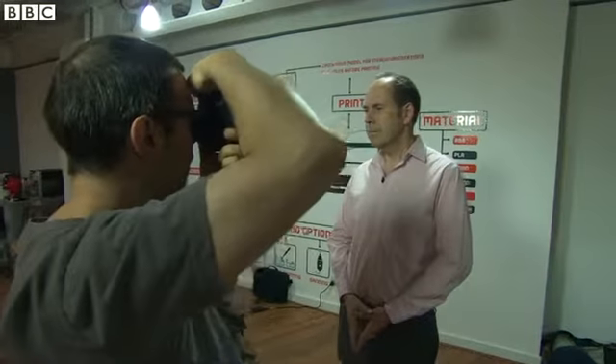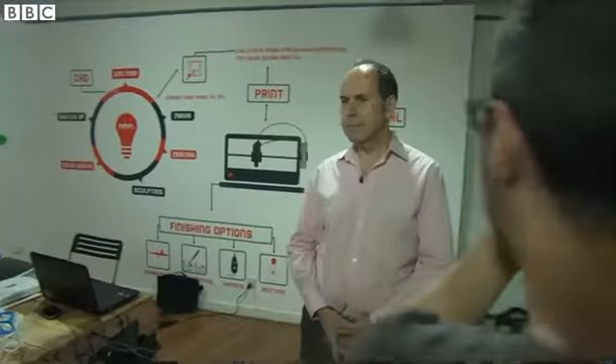While I was there, they also offered to scan me. Why not? The first step is to get a 3D object.